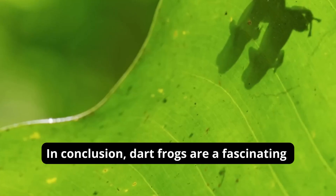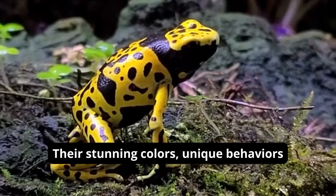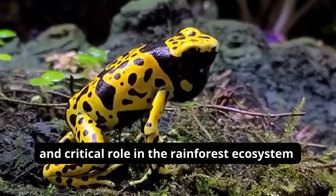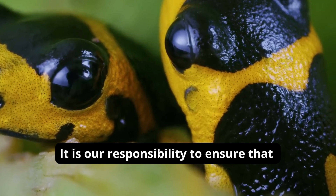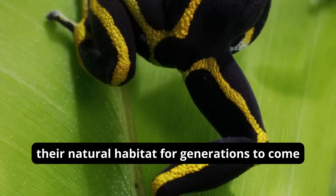In conclusion, dart frogs are a fascinating and important part of the natural world. Their stunning colors, unique behaviors, and critical role in the rainforest ecosystem make them a species worthy of our admiration and protection. It is our responsibility to ensure that these beautiful creatures are able to thrive in their natural habitat for generations to come.